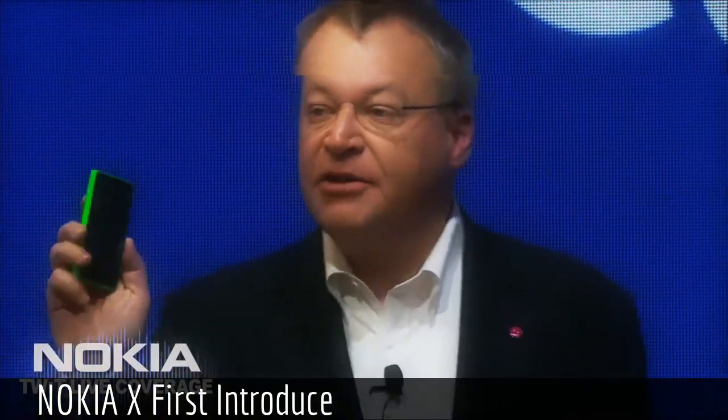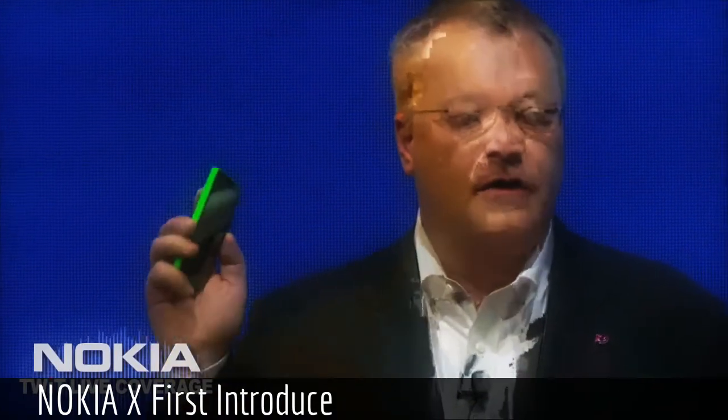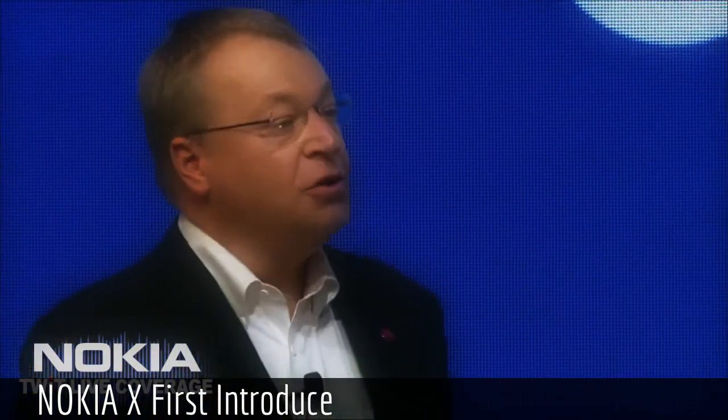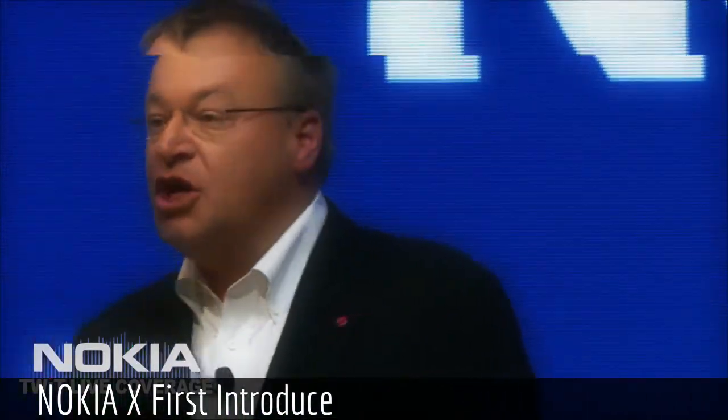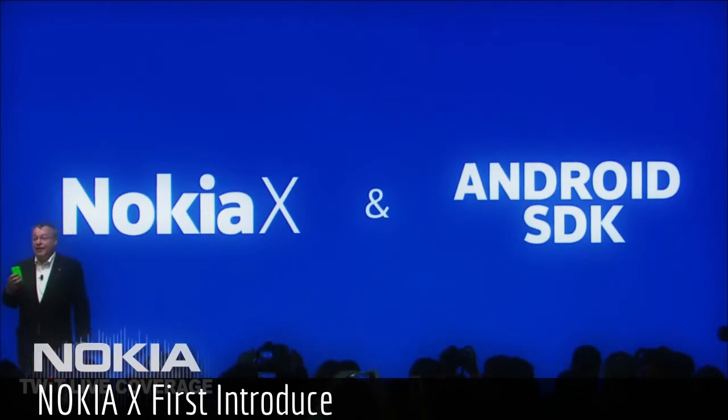Because the Nokia X family gives Microsoft the ability to reach people it has never talked to before around the world. This is the Amazon strategy. At the same time, this approach allows Android developers to easily bring their applications to the Nokia X family in just a few hours, if even that.